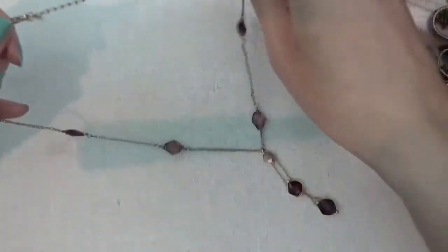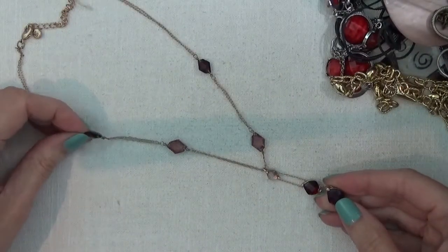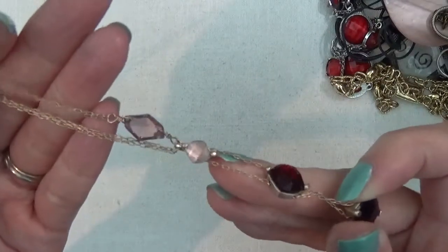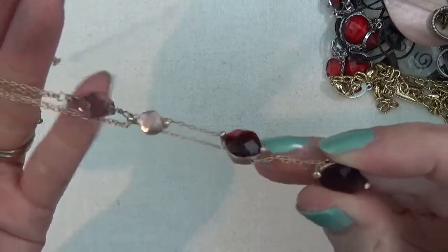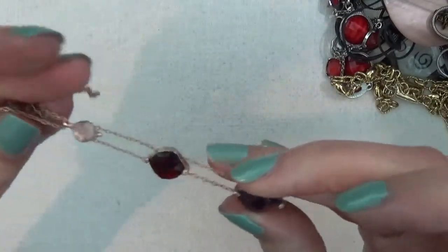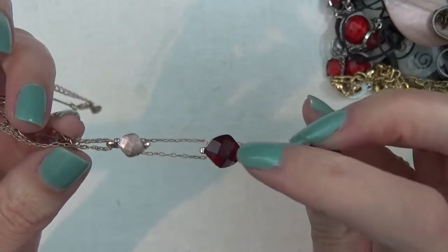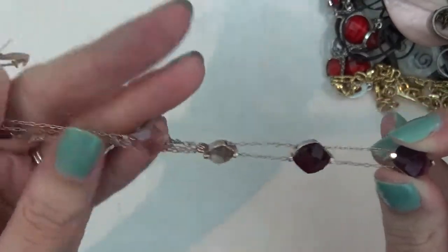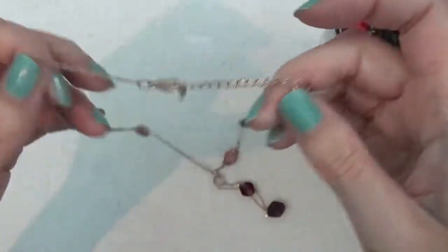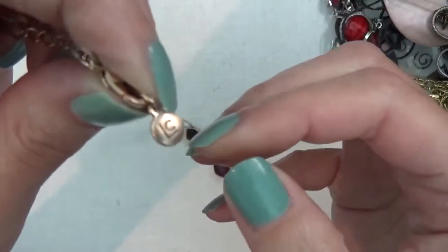Here's another necklace and this one has some purple — I think they might be glass or crystals — with a drop. This is really pretty, it has a double chain, twisted. There are different shades of purple — this one's more of a red and then a pink. There's a tag here — it says LC.